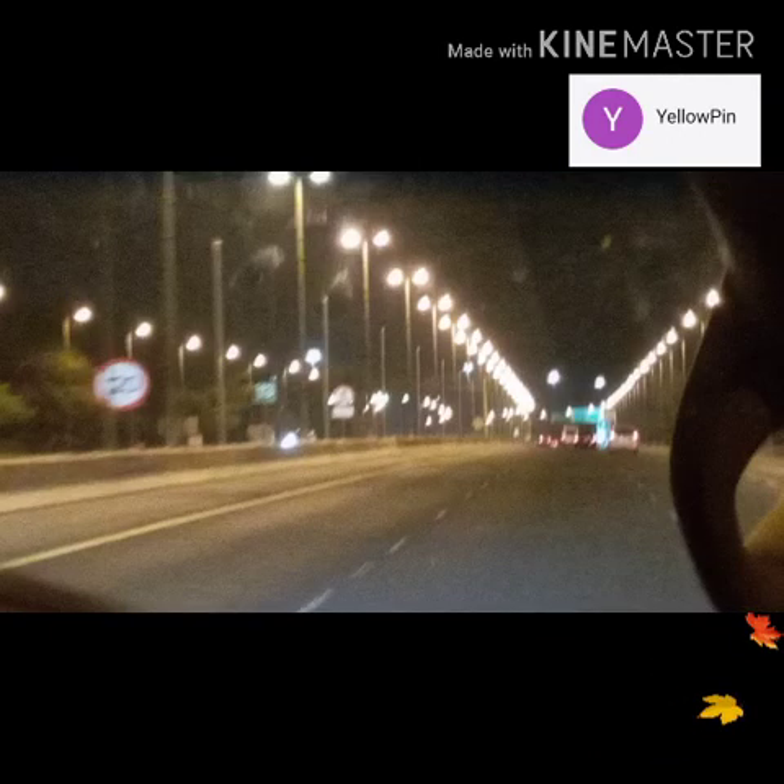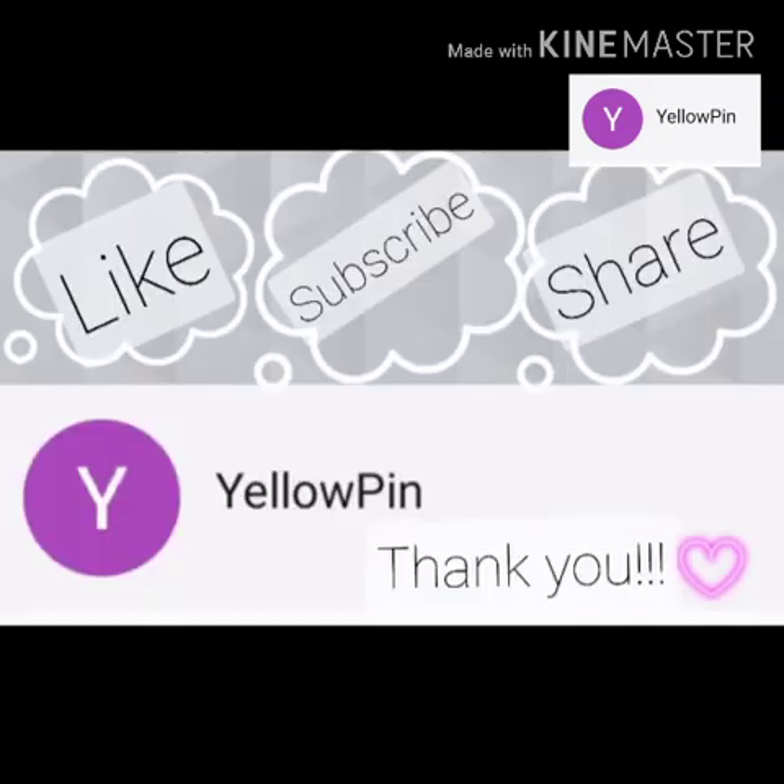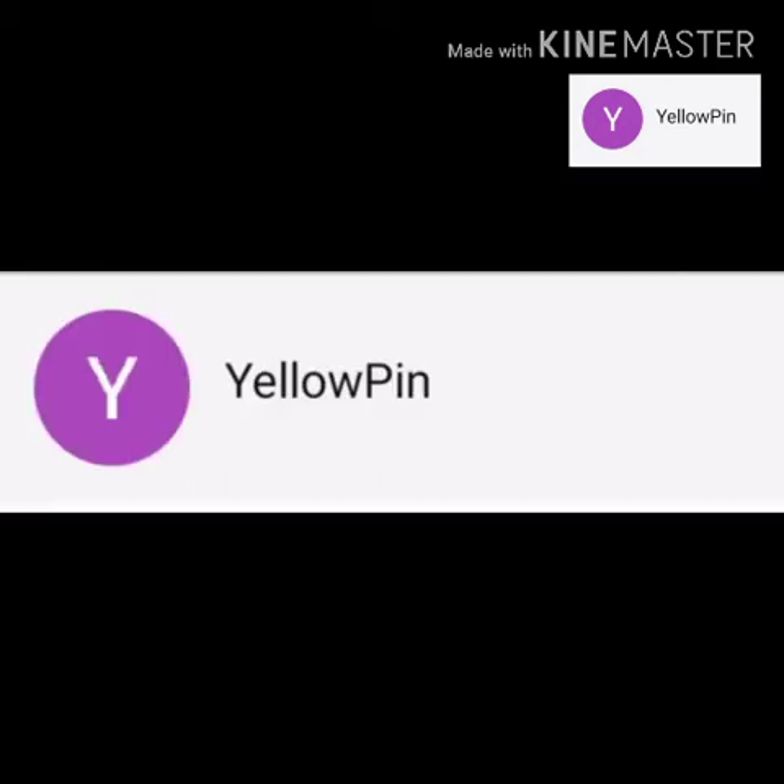Thank you for coming and I hope to see you again in my next videos. Please check out my other videos — like, share, and subscribe. Thank you very much, and celebrate your life. Bye bye!